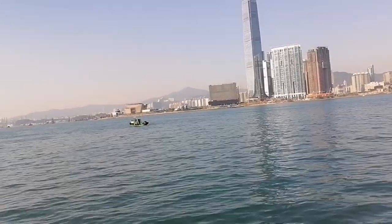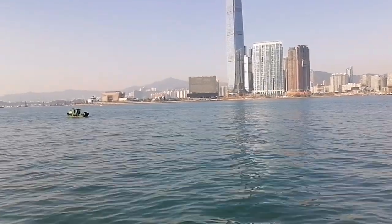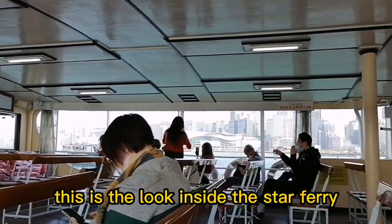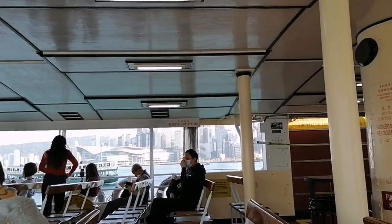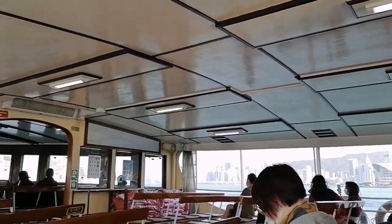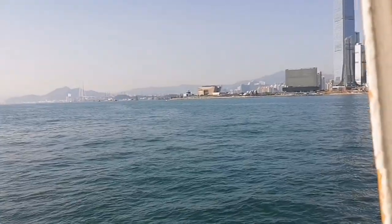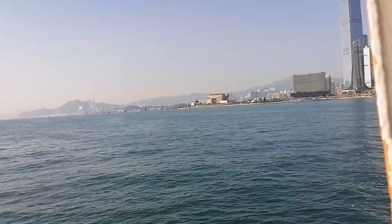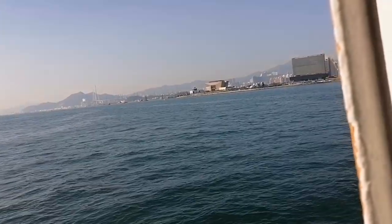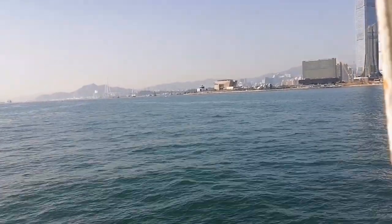People love to ride here, especially tourists, because you can see the sightseeing over here. In that area is the Wan Chai area, so there's another Star Ferry terminal also there. It's so good to ride here because you can feel the rest of the wind and the sound of the waves of the sea. That's why I always love to ride the Star Ferry every time.